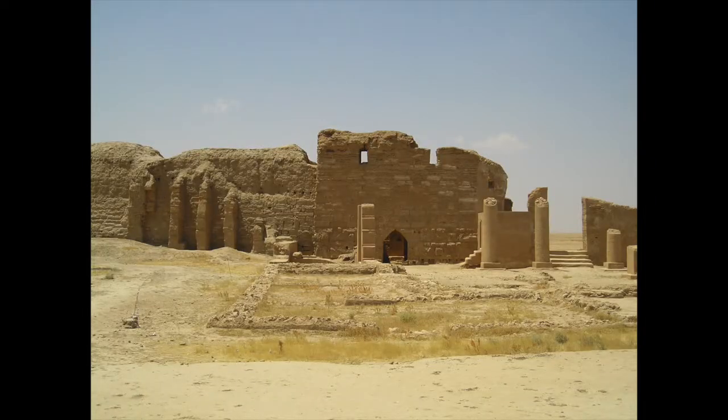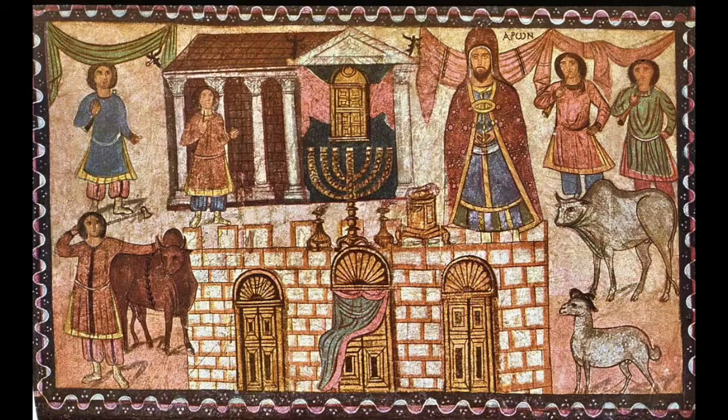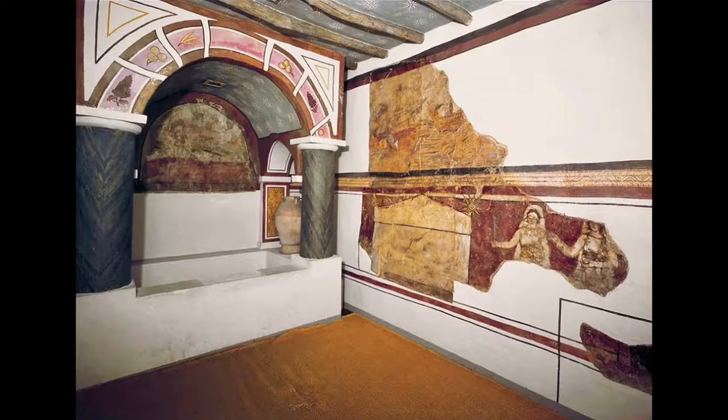That painting decorated the entry porch of the Temple of Bel, but there were also private religious buildings in Dura with paintings that survive. Three of these were private houses converted to religious use: a Mithraeum, a place of worship of the Persian god Mithra popular with the Roman military; a Jewish synagogue; and a Christian house church in use from about 240 to 256 CE, which we'll be focusing on here.